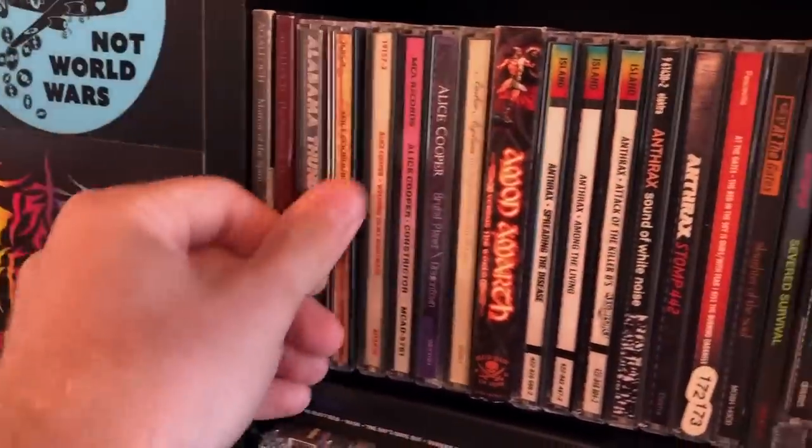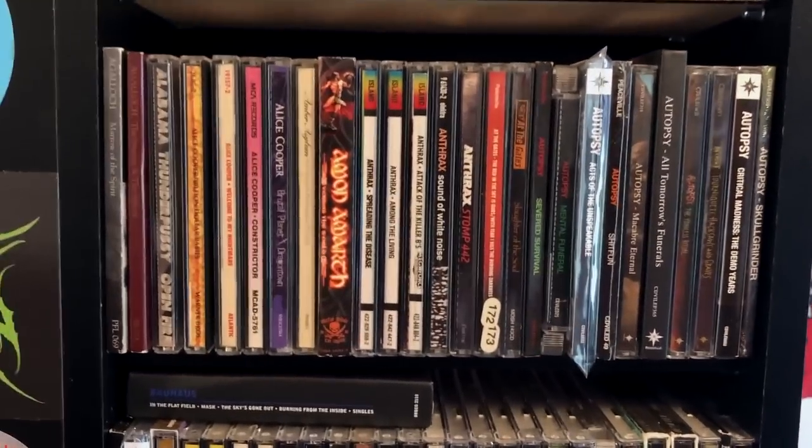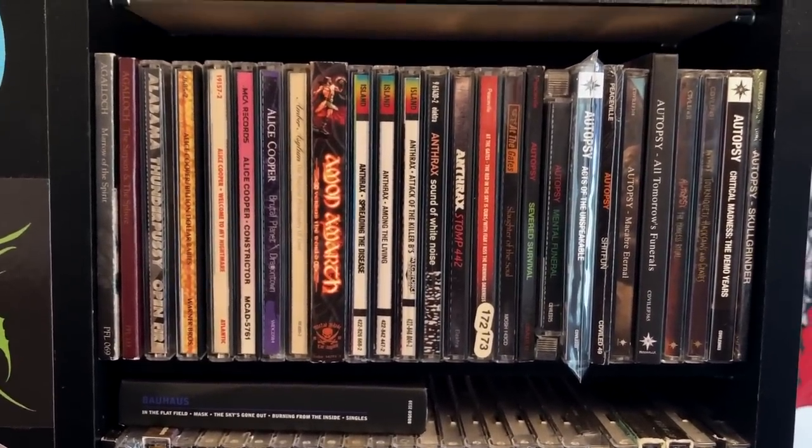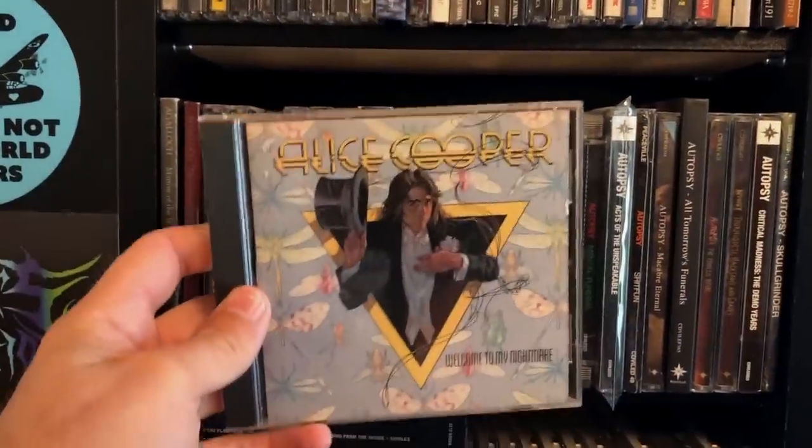Alabama Thunderpussy — I bought this album because Kyle Thomas of Exhorder sings on it, and he tears it up as he tears up anything he's involved in. Alice Cooper — yeah! Billion Dollar Babies! Second shelf. Alice Cooper, Welcome to My Nightmare — if you're gonna buy this album, make sure you get the version with the full five-minute version of Welcome to My Nightmare, because some versions have the single edit that's three minutes. Why would you do that?